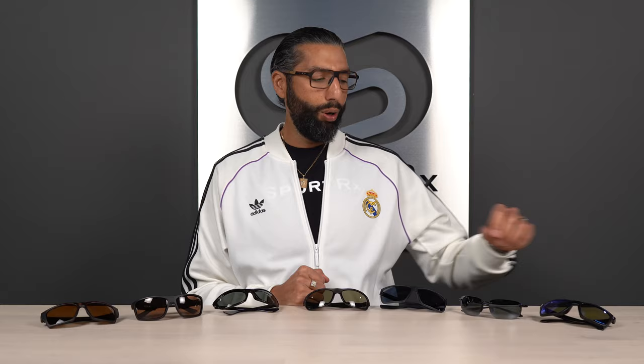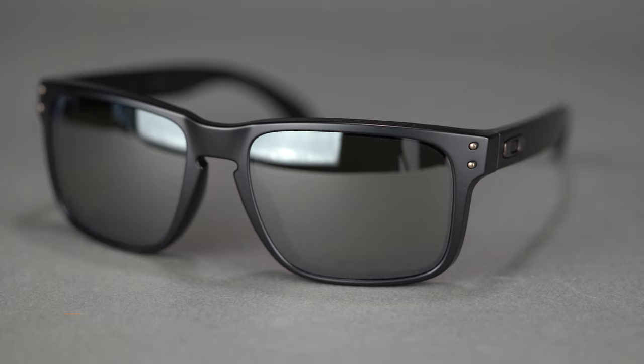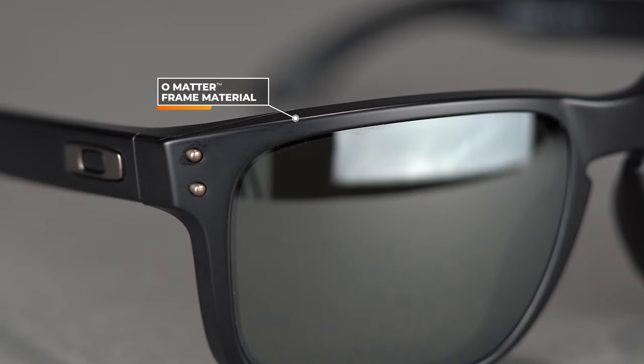First on the list is the ever-popular Oakley Holbrook. This frame has been around for a few seasons now. It's kind of a lifestyle frame with a squarish, retro look. It's got a keyhole nose bridge, which I really like. Very, very lightweight with super durable O-Matter frame construction. These things are really, really tough. You can get them with Prizm lenses, which you really should, and you can get them in prescription with Prizm lenses.